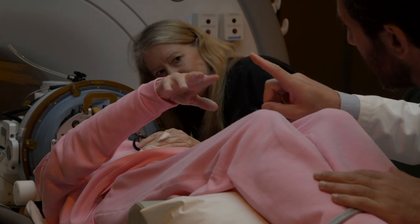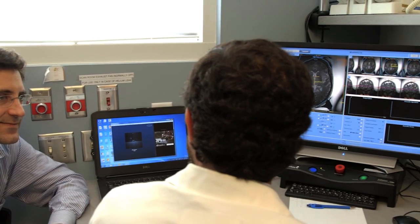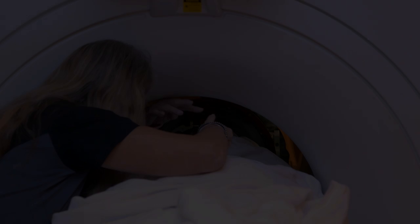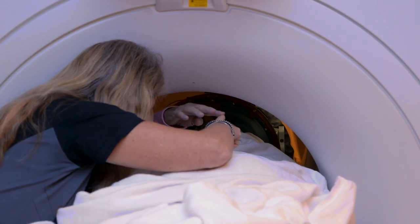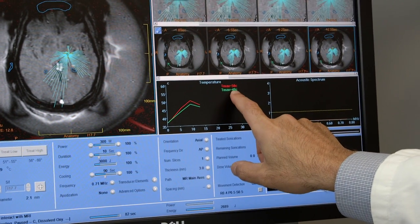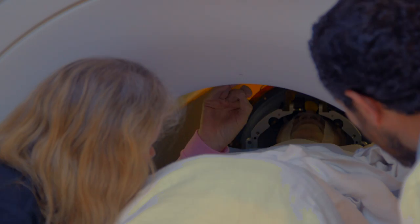Currently, the way we do the procedure is we gradually implement it — we carefully titrate the treatment until we see the symptom response. What that really means is that we will prescribe a little bit of ultrasound treatment, deliver it, check it on the MRI, and check the patient.